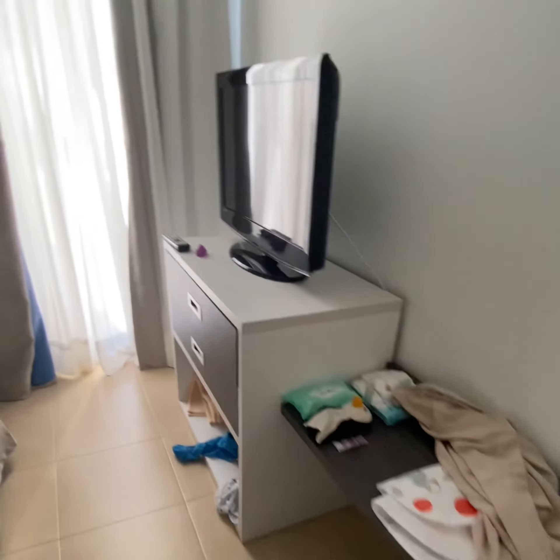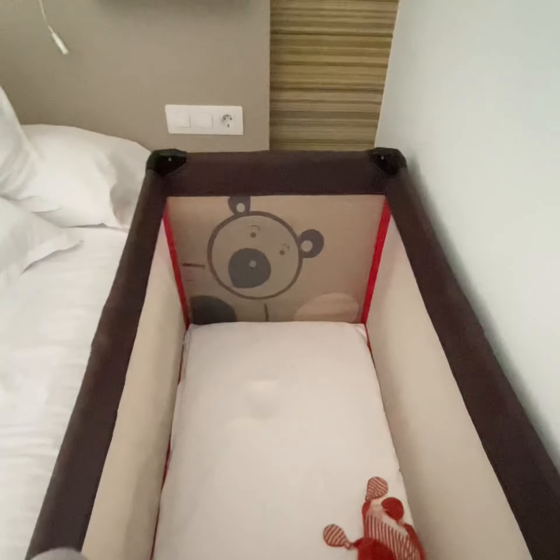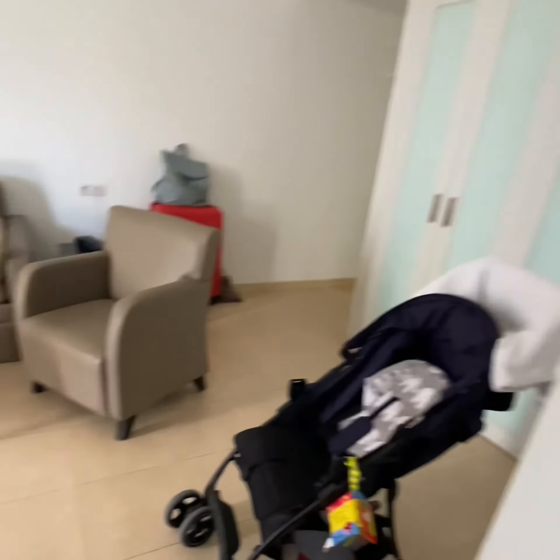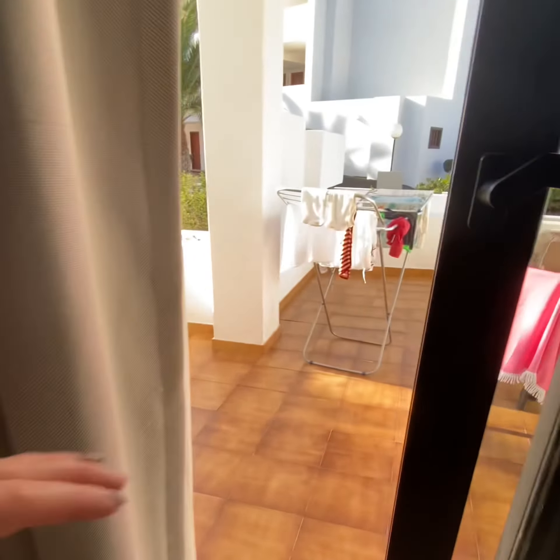There are loads of pillows and again there's more storage space available. The travel cot was amazing — it had a nice thick mattress. Sometimes they don't offer mattresses when I go to hotels and that's a deal-breaker for me, so I was really impressed with all of the facilities available for the baby.